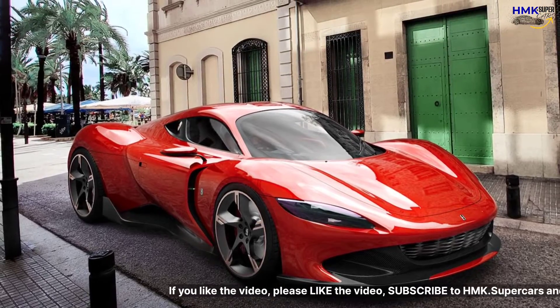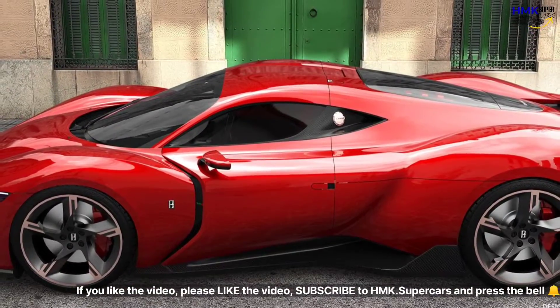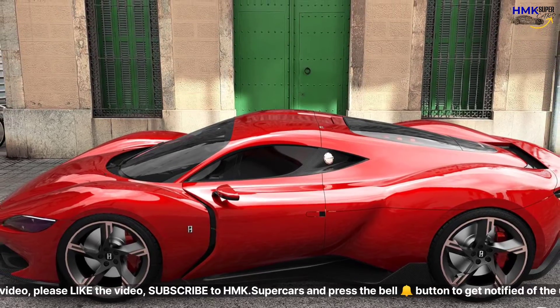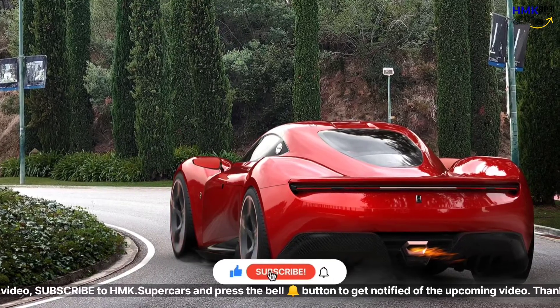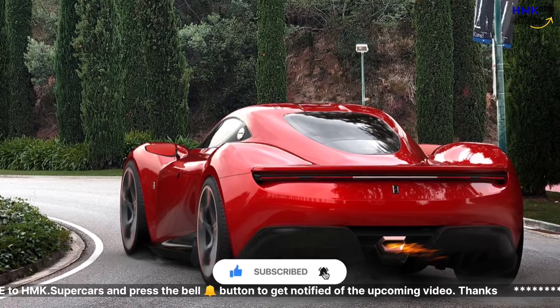Rather than trying to conceive a new supercar from an existing car manufacturer, the designer decided to create the vehicle as if it came from a small company based in Milan, Italy, that creates cars for games like Gran Turismo and Forza. While it does have a similar shape and proportions to the Ferrari 296 GTB, it undeniably stands out.